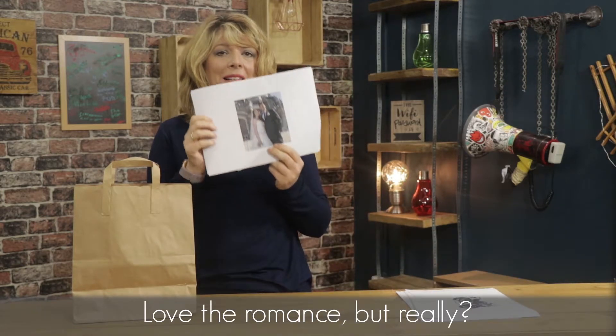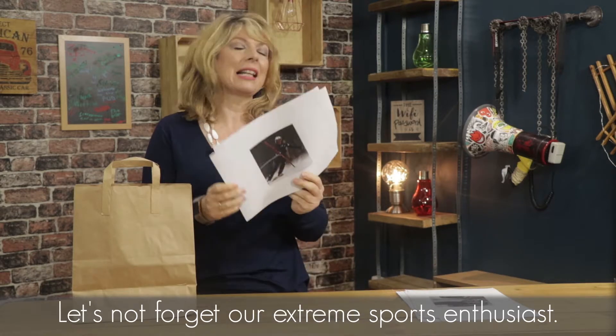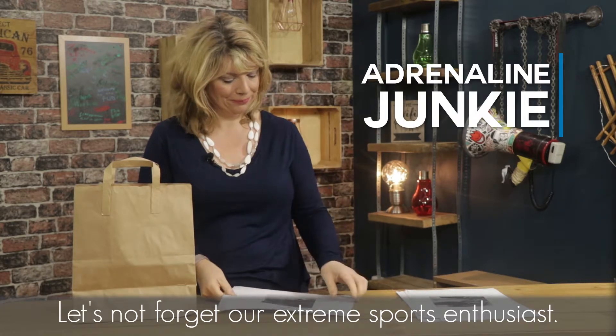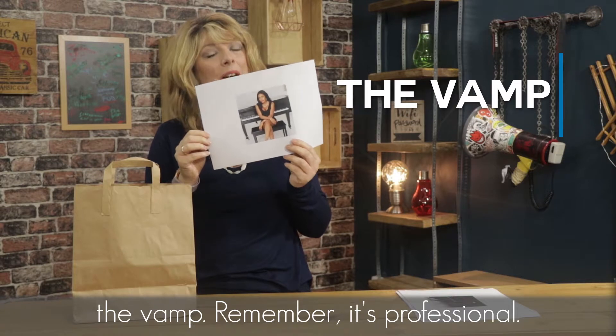Love the romance, but really a wedding photo for your LinkedIn profile? And let's not forget our extreme sports enthusiast. Last but by no means least — the vamp. Remember, it's professional.